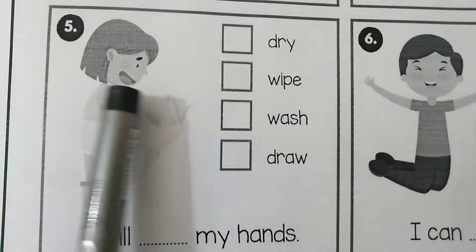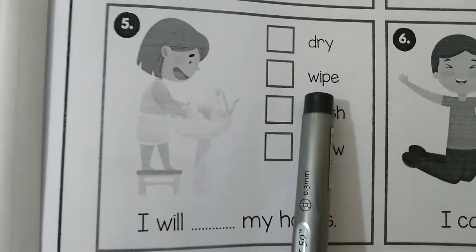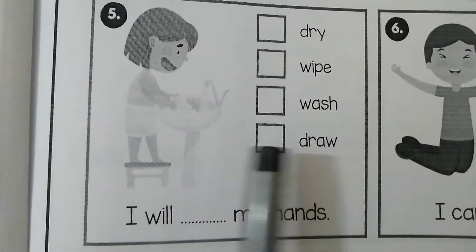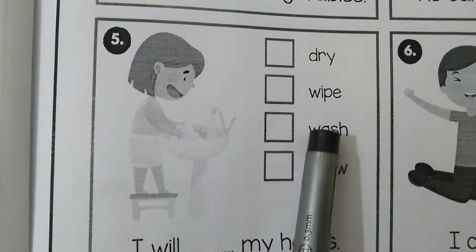The next picture is: I will dash my hands. The options are: dry, wipe, wash, draw. As we can see in the picture he is washing. The correct answer is: I will wash my hands.